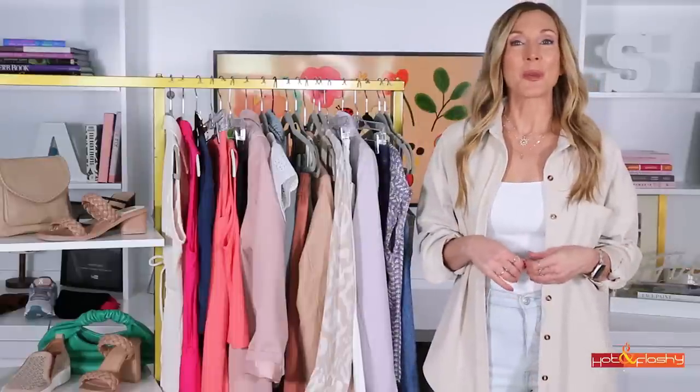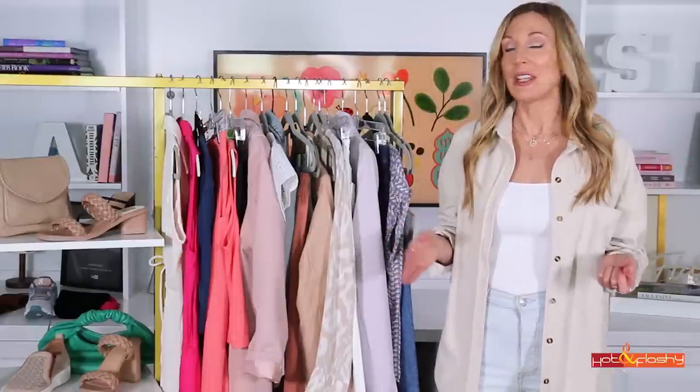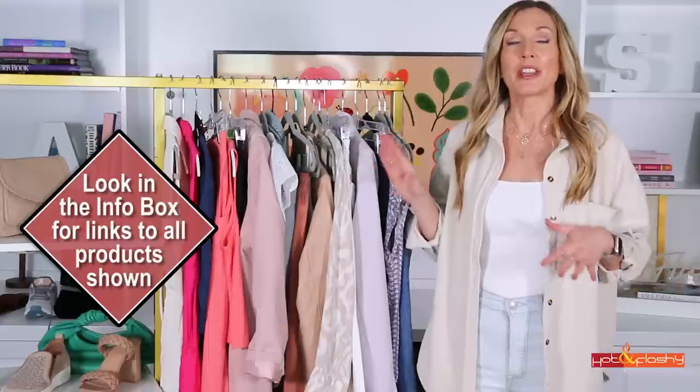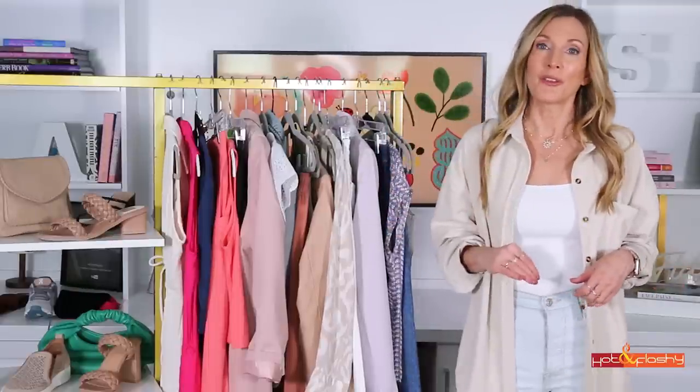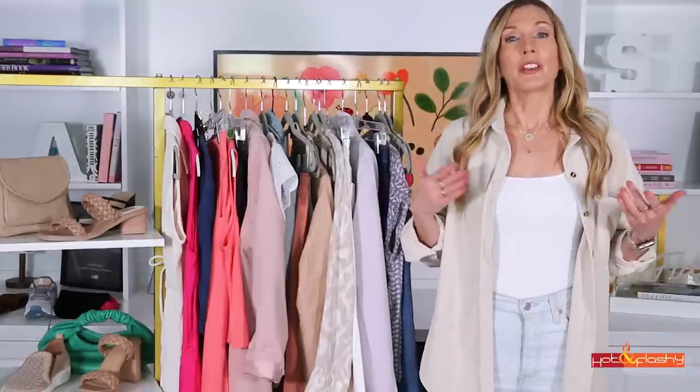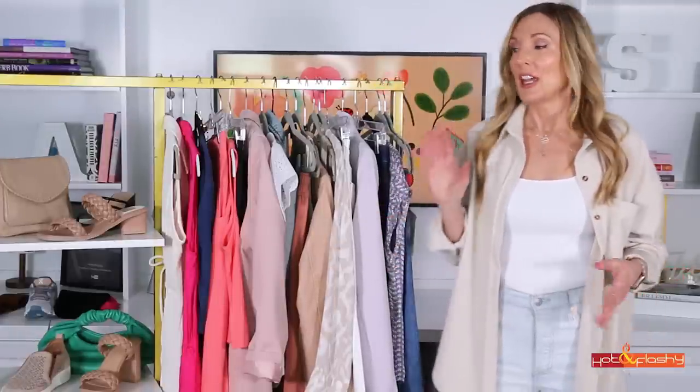Whether you're here for outfit inspo or you're here to shop with me, both are awesome. If you're looking to shop today, all the links for everything will be in the info box below the video. I also put in my height, my weight, and all my sizing information to help you with choosing the right size for yourself.